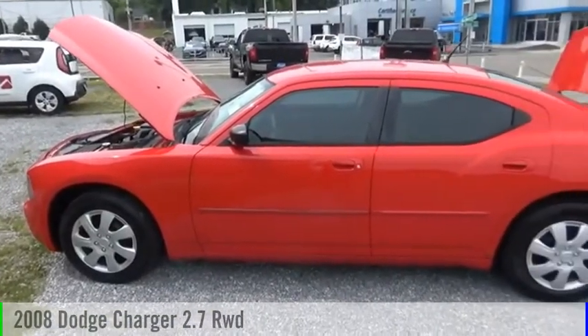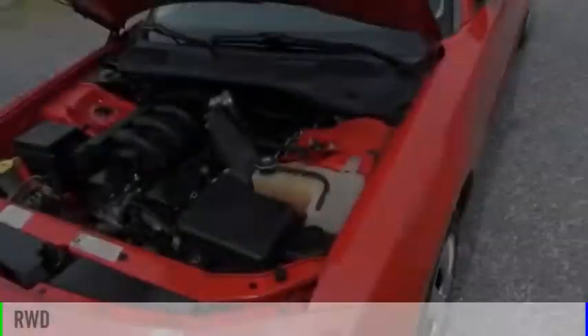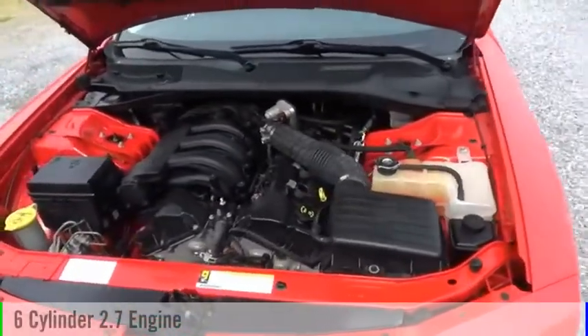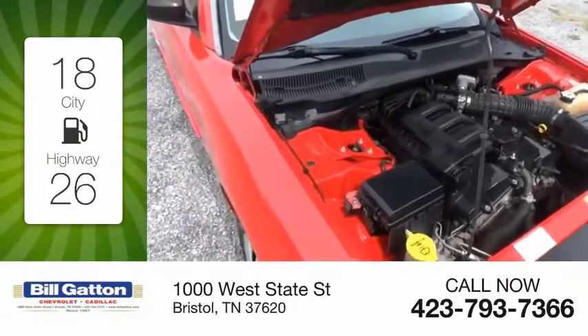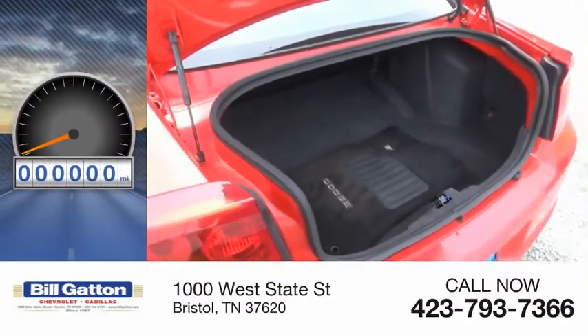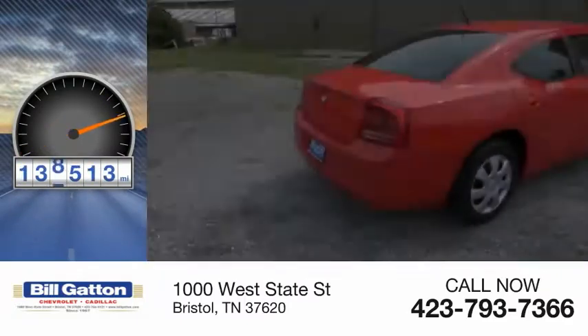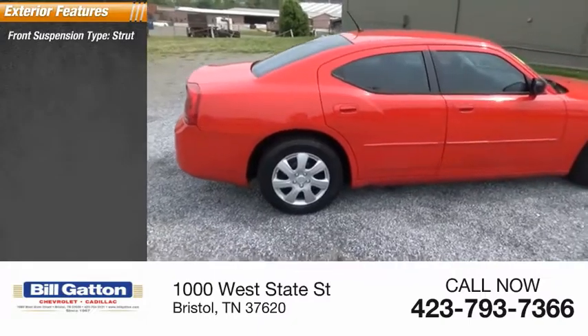Stop by and take a look at the 2008 Charger. This vehicle is powered by a rear-wheel drive, 6-cylinder, 2.7-liter engine. Great fuel efficiency saves you money by requiring fewer trips to the gas station. This vehicle has less than 140,000 miles. Here are some of this vehicle's great options. Front suspension type: strut.